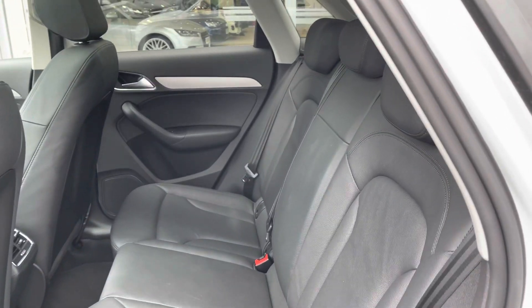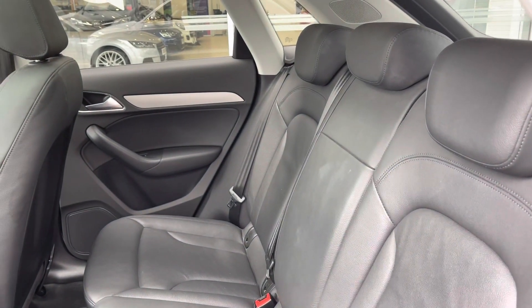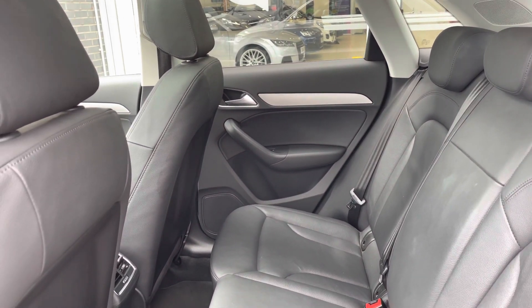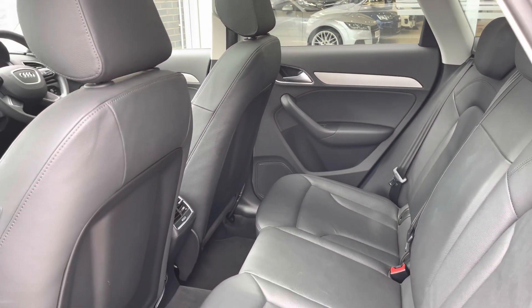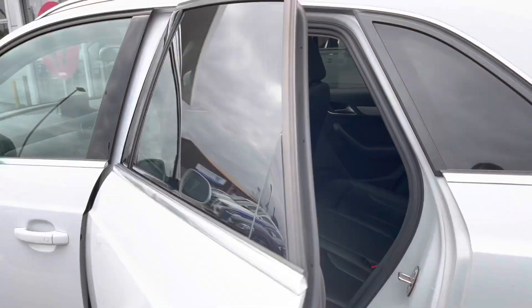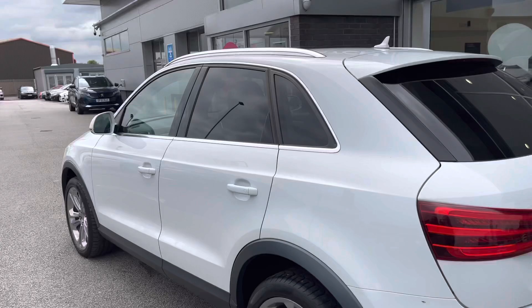Moving into the rear seats, you can see they are made out of full black leather, adding such a stylish and comfortable look and feel to the interior. There's also loads of leg room, so if you're quite tall you won't feel squashed as a passenger in the rear.